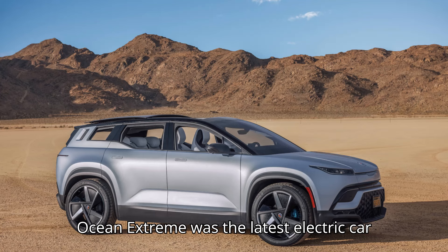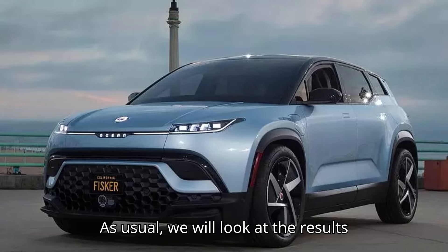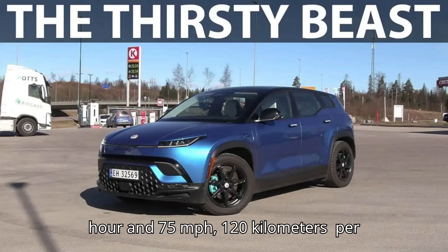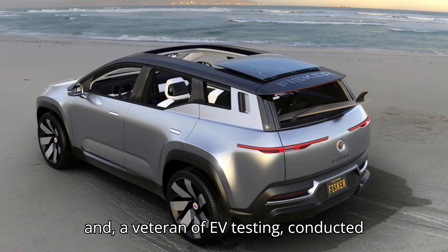The Fisker Ocean Extreme was the latest electric car range tested by Bjorn Nyland in Norway. As usual, we will look at the results estimated at two constant speed levels: 56 mph (90 km/h) and 75 mph (120 km/h).